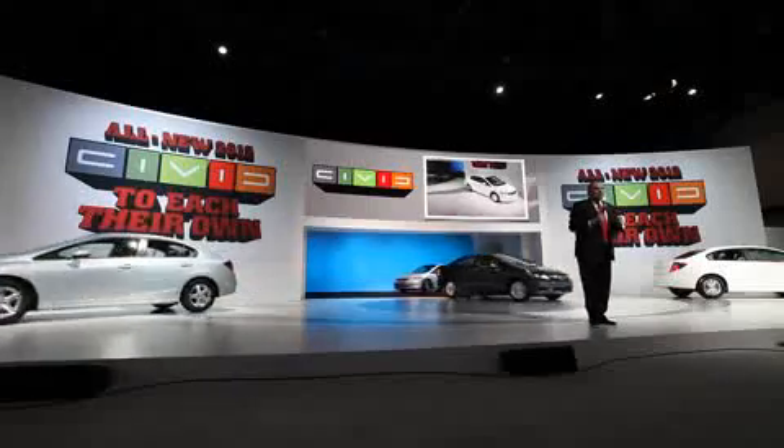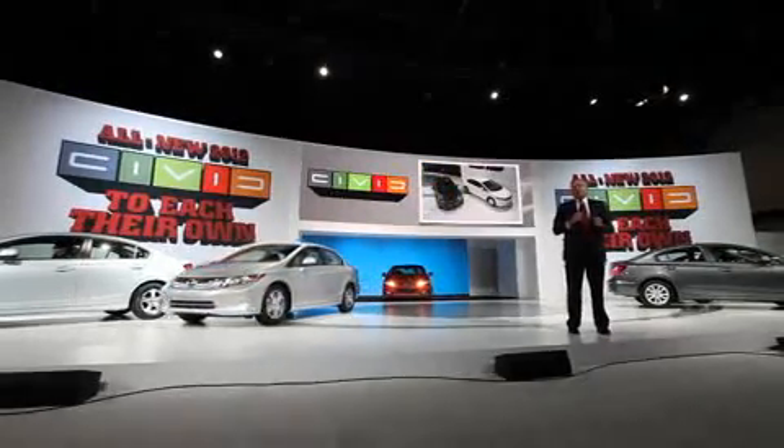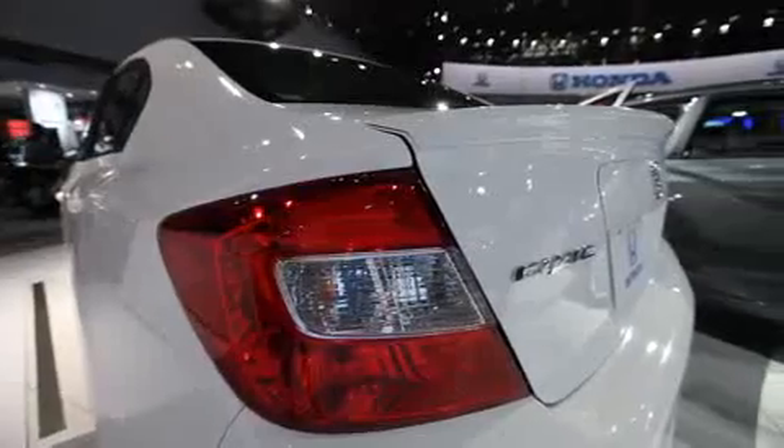Today at the New York Auto Show, we're revealing the all-new 2012 Honda Civic. It will include six individual models to meet a diverse need for each buyer. The Civic is a very diverse model for us, attracting buyers that range from the baby boomer generation to Gen Y.